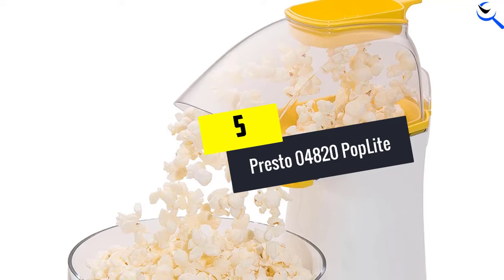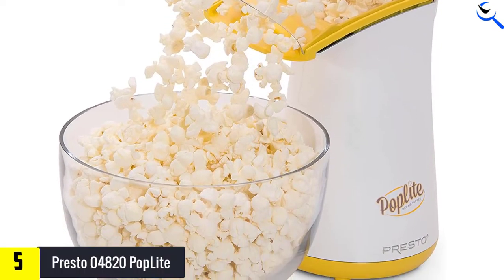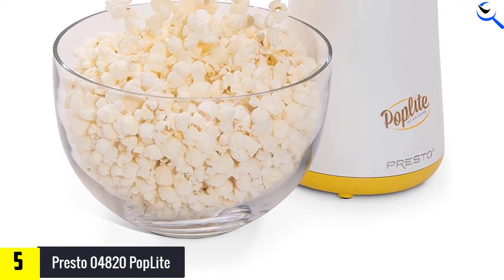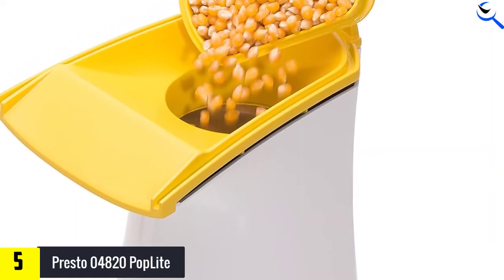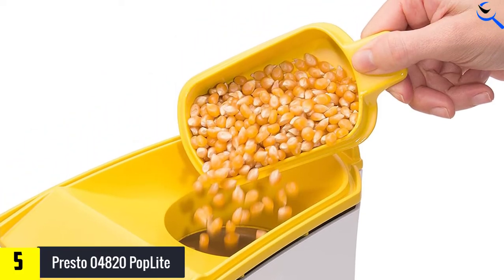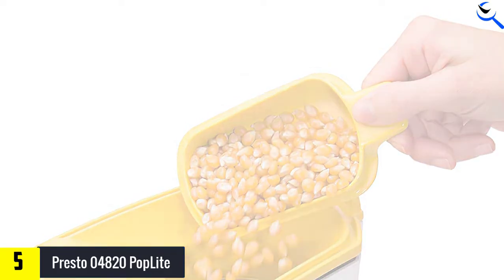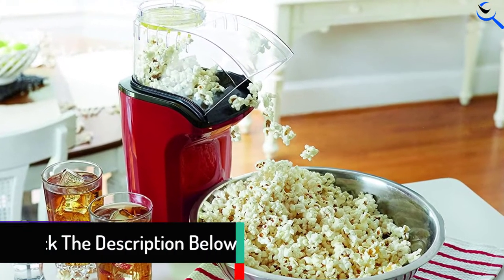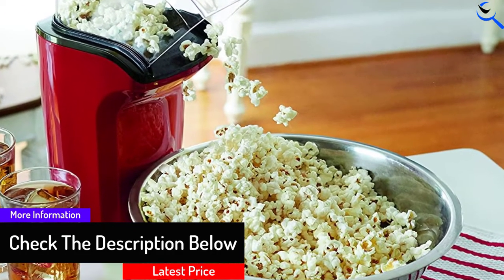Starting at number five, we have the Presto 04820 Pop Light. If you want a hot air popper, the Presto 04820 Pop Light is a hard-to-beat option. With an average batch time of two minutes, you can crank out yummy popcorn during a TV commercial break. The only real drawback is that it does not include a bowl, but this is not a major issue for most. This model is a great choice for those looking for a hot air popper that's quick and leaves no kernels unpopped.